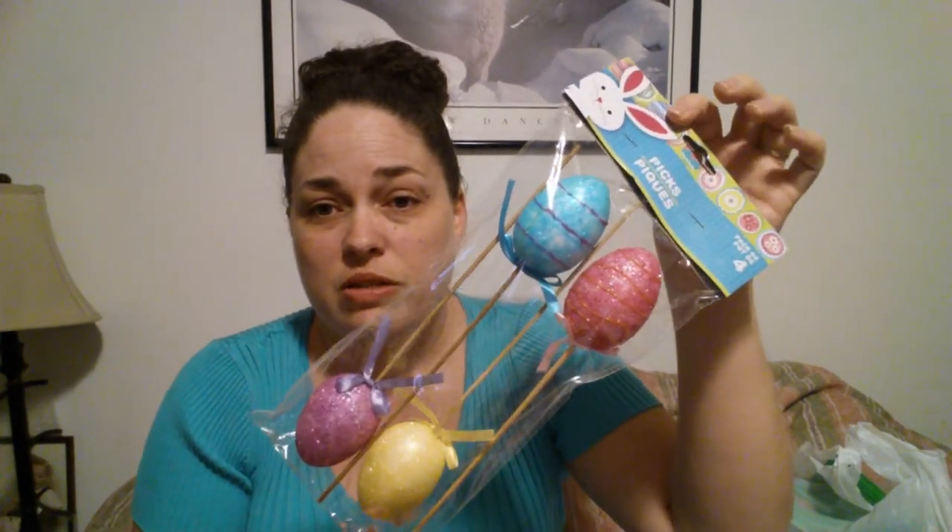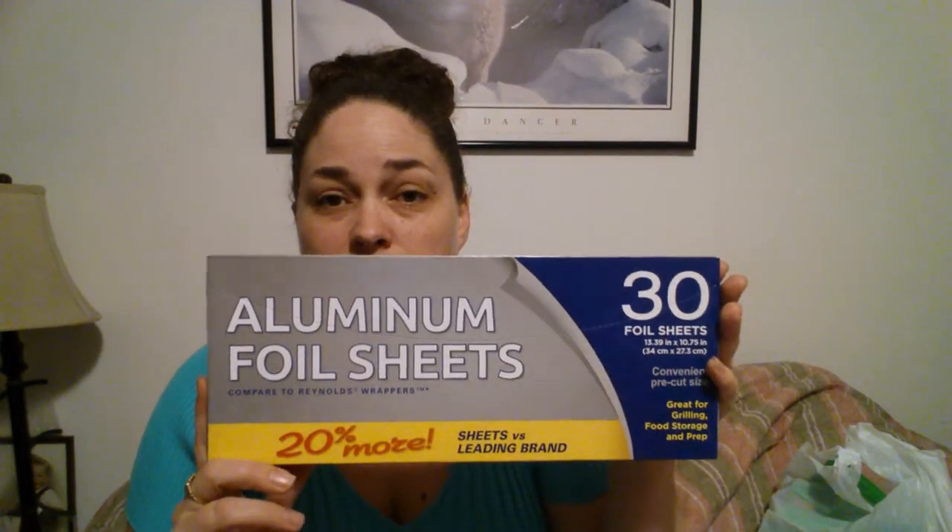I wanted to go pick up more stuff for the Easter baskets that I'm putting together for my two daughters and my great niece. So I got some of these Easter picks — I thought these would be really cute inside their baskets, so I picked up one of those. Then I got some of the aluminum foil sheets. I like these in that they're already pre-cut for you, so I grabbed those.